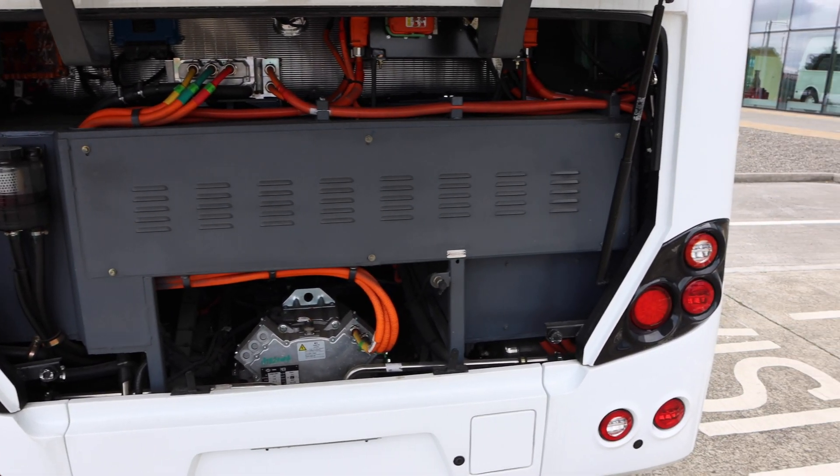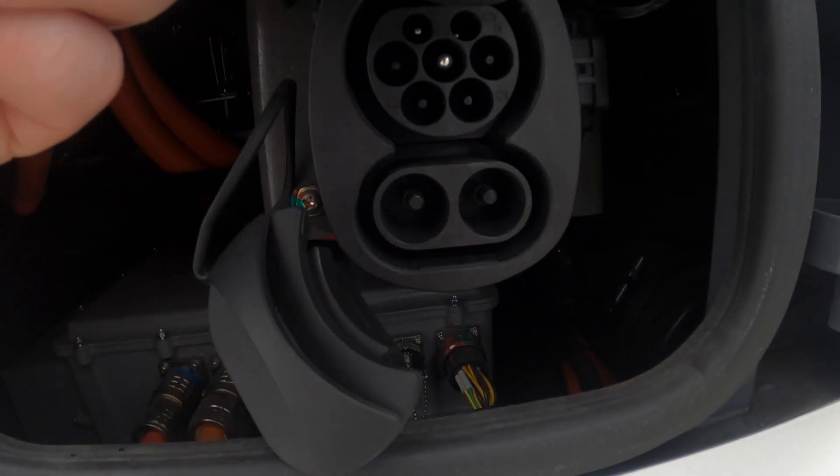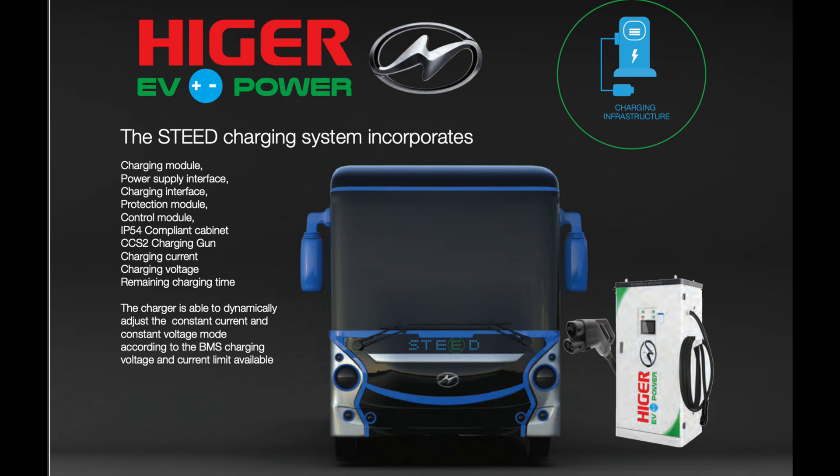With an electric motor there's little to no maintenance required. On the driver's side you have the CCS charging port. Notably, when you buy the Haiger Steed, the charging station is included in the package.